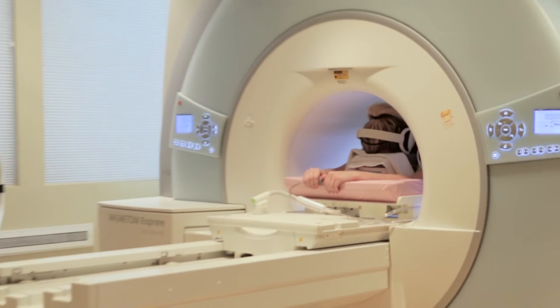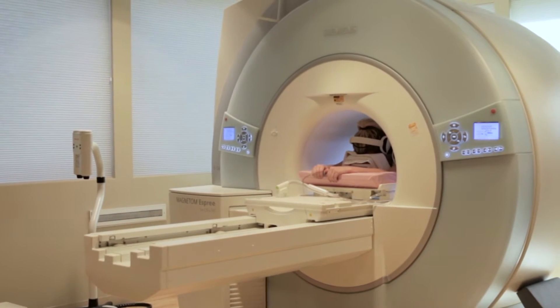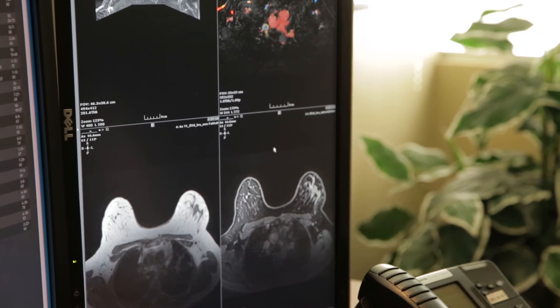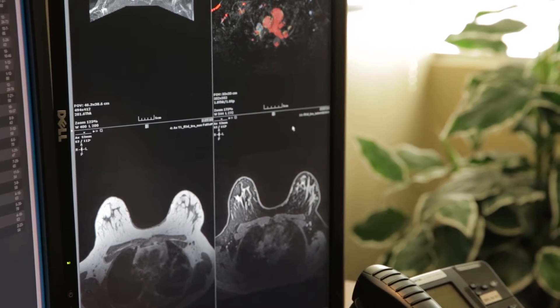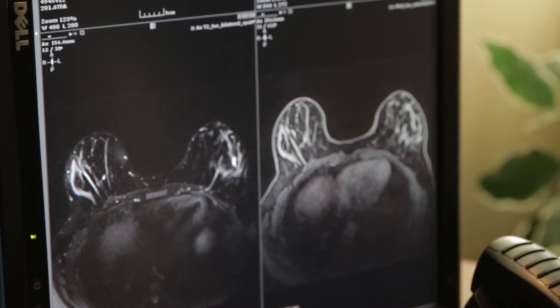The woman does get an injection of a very small amount of contrast in her arm. The exam usually takes about 40-45 minutes, and then afterwards it takes about an hour or so to process the images. Thousands of images are sent to the radiologist, who reads them on a workstation, and the results are usually done within several hours from the breast MRI.